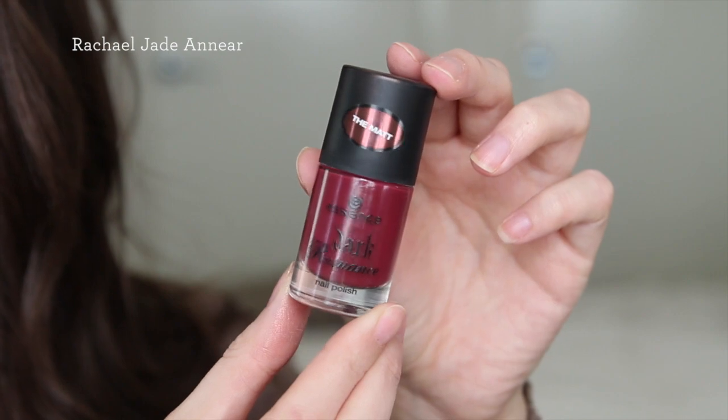I have a nail polish favourite: the Essence Dark Romance Nail Polish in The Matte Formula, shade 02 Romance Red. It's a really pretty brown-red shade. It's not completely matte on the nails, but it does have a unique finish — if you want it fully matte, you'd need a matte top coat. It goes on and applies well, it's quite inexpensive for an Essence polish, and it doesn't chip straight away. Overall it's a nice autumnal or winter nail polish shade.